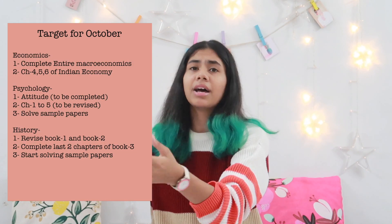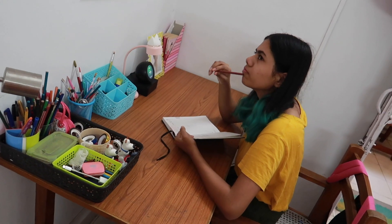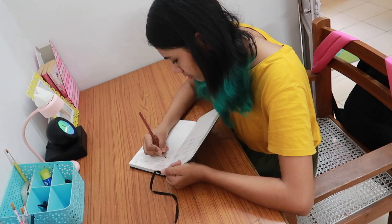For long-term plans, I write them down and stick them up on the wall right in front of my study table. For short-term plans, I don't really write them down — I just keep them in my head. People tend to write very specific to-do lists, but I find that difficult to stick to. I just make a rough idea in my mind, like 'I'll do this chapter in history and those last two topics in economics today.'